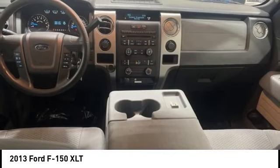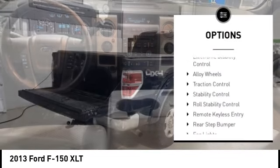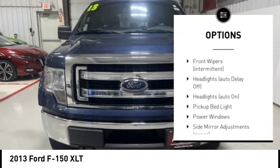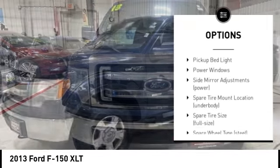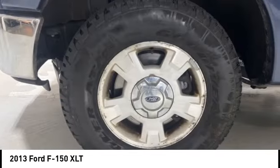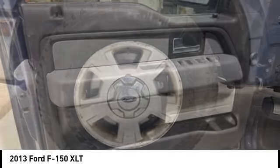Here are some of this vehicle's great options: tire pressure monitoring system, electronic stability control, alloy wheels, traction control, stability control, roll stability control, remote keyless entry, rear step bumper, fog lights, four wheel disc brakes.